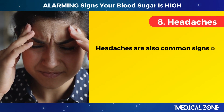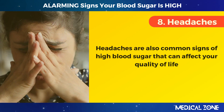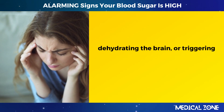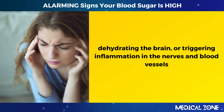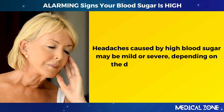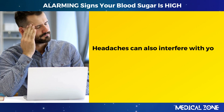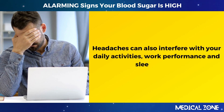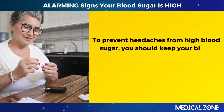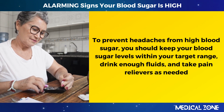8. Headaches. Headaches are also common signs of high blood sugar that can affect your quality of life. High blood sugar can cause headaches by increasing blood pressure, dehydrating the brain, or triggering inflammation in the nerves and blood vessels. Headaches caused by high blood sugar may be mild or severe, depending on the duration and severity of hyperglycemia. To prevent headaches from high blood sugar, keep your blood sugar levels within your target range, drink enough fluids, and take pain relievers as needed.